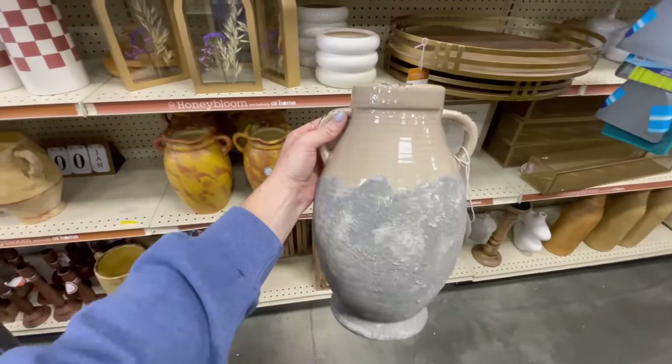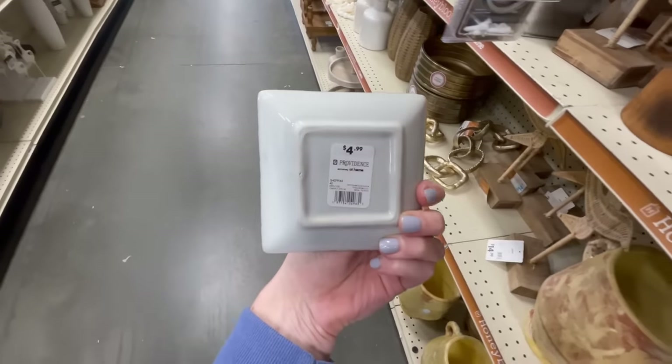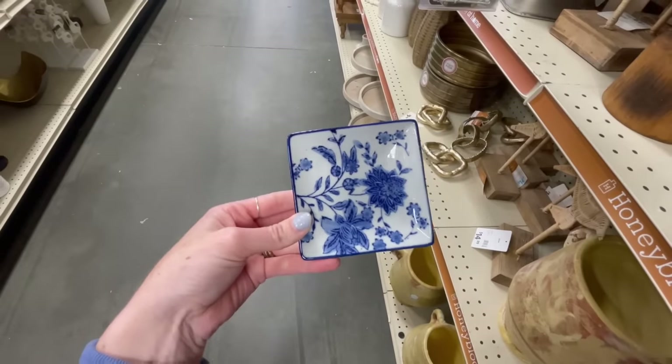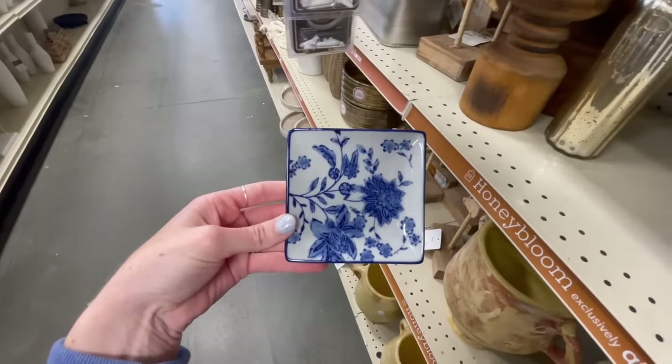Oh my gosh, this little dish is so cute — only $5! It would be perfect for holding jewelry on a nightstand. I love the pattern; it's just so timeless.